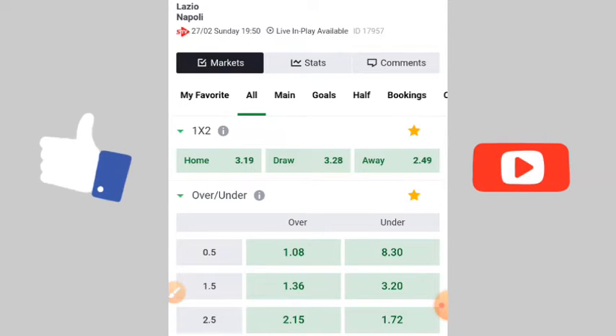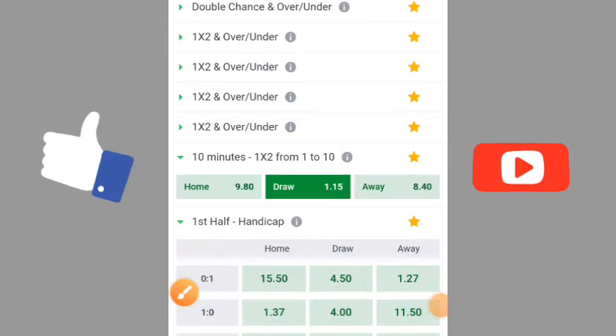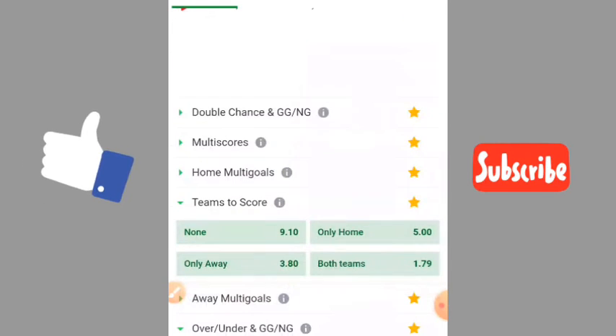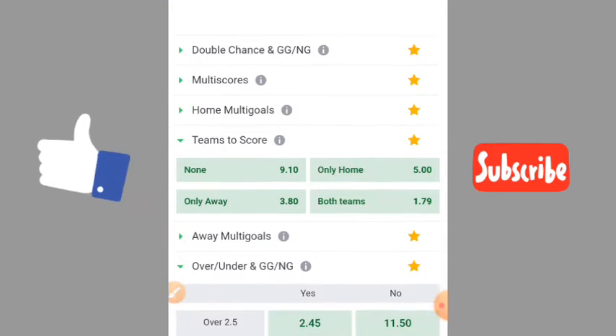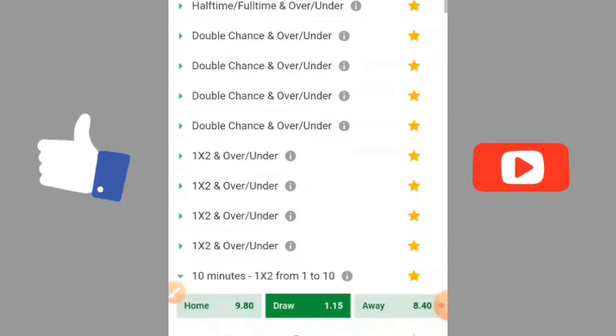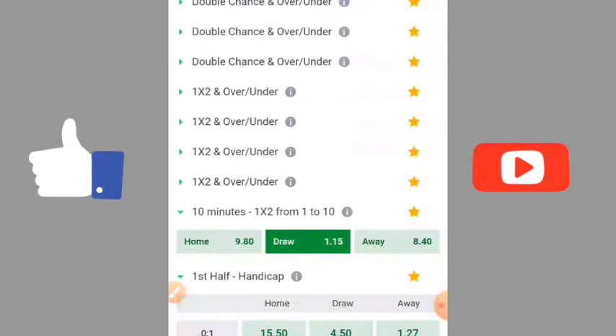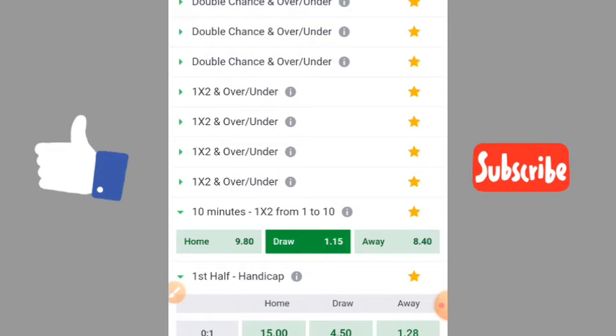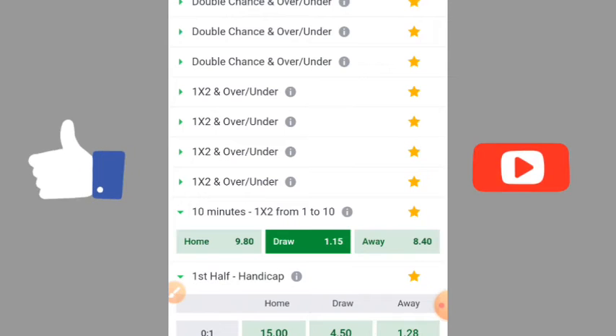Let's go to the 10-minute server and let me show you what you will see there. When you go to the first 10 minutes like this, this is Napoli and Lazio. The first 10-minute draw — you will see the odds are more than 8. I said the previous one was 7-plus, and this one is 8, meaning this one is a confidently draw. So when you stake 100 dollars on this one, you are going to make a profit of 5%.